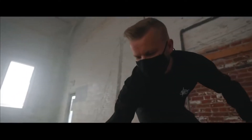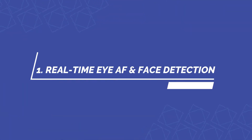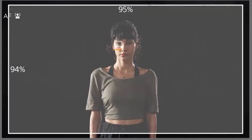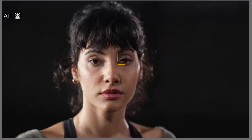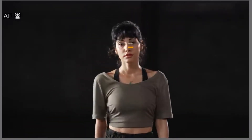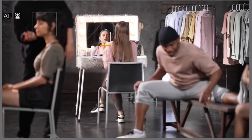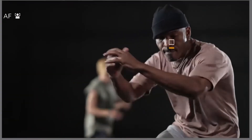We've reviewed the FX6 camera and here are some of the interesting bits. Number one: real-time eye autofocus and face detection. Real-time eye autofocus and face detection ensures accurate, stable focus acquisition for interviews, events, and anywhere where precise focus on people is essential. Sophisticated real-time processing realizes pinpoint eye focus even when subjects are looking down or up at steep angles, allowing the operator to concentrate fully on composing the best shot.